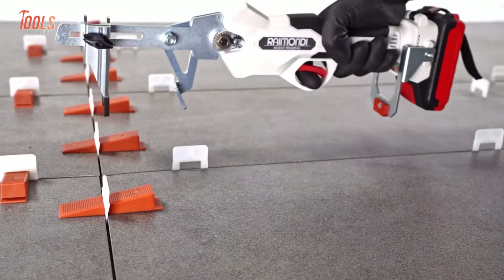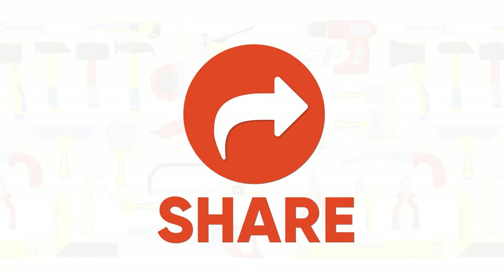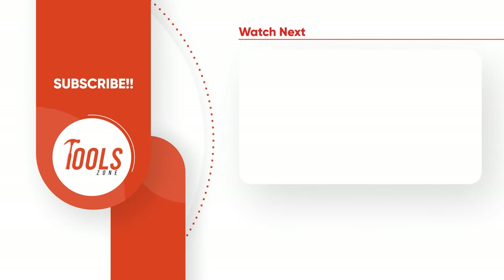That was the list of the 10 coolest tools that every handyman should have. Thanks for watching — like, comment, and share with your friends if you found this video helpful. Subscribe to our channel if you want more videos like this on your feed.